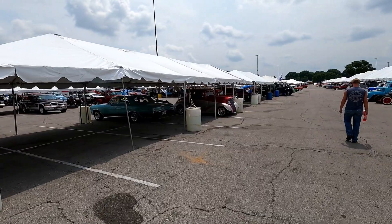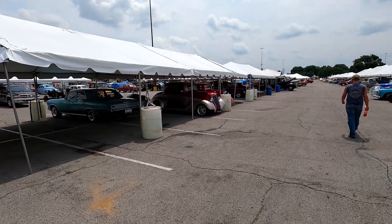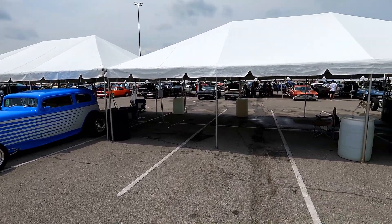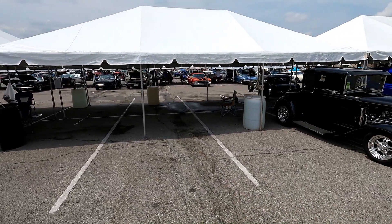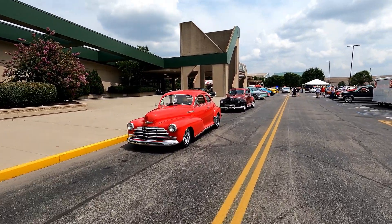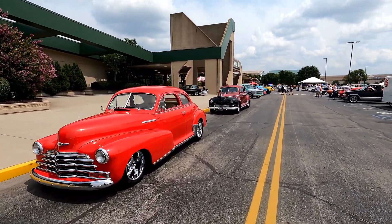Hey everybody, I am at the 2021 edition of the Street Rod Nationals — 10,000 custom cars, street rods, you name it, they are here. I got the final day; didn't think I was gonna make it but I got here. It's at the Kentucky Fair and Expo Center, and basically it's just row upon row of what makes dreams come true for those of you who love custom cars and hot rods.